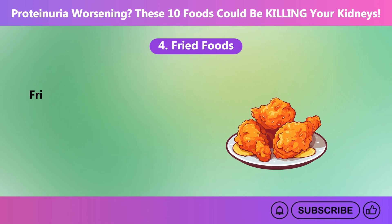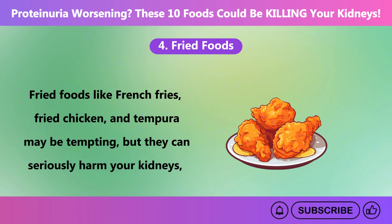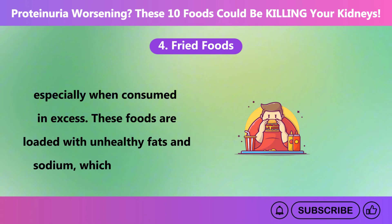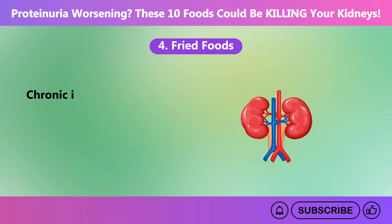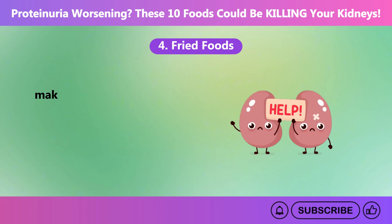Number four: fried foods. Fried foods like french fries, fried chicken, and tempura may be tempting, but they can seriously harm your kidneys, especially when consumed in excess. These foods are loaded with unhealthy fats and sodium, which can increase inflammation and elevate blood pressure — two major factors that put extra stress on already compromised kidneys. Chronic inflammation from these foods can worsen kidney function and aggravate conditions like proteinuria.